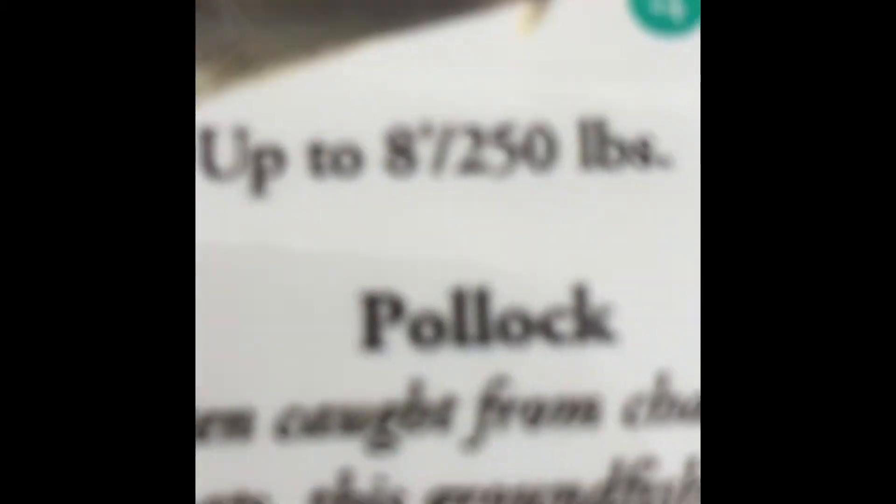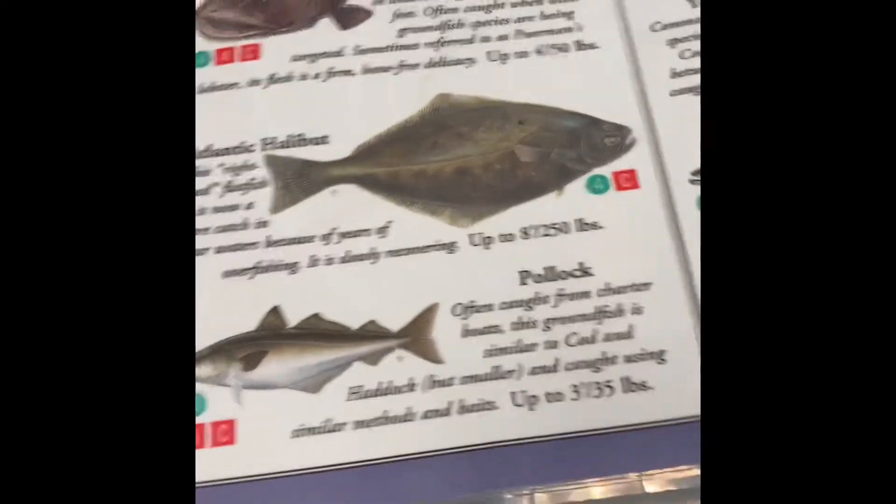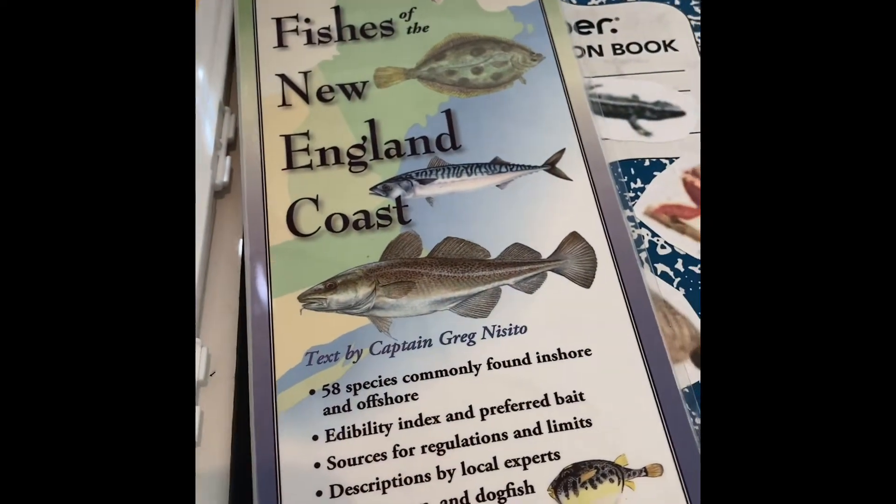And they will grow up to eight feet and 250 pounds — it's a big fish. See you guys tomorrow on New England's Coast fish of the day.